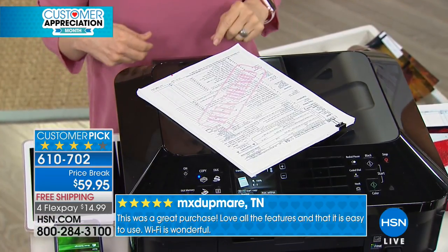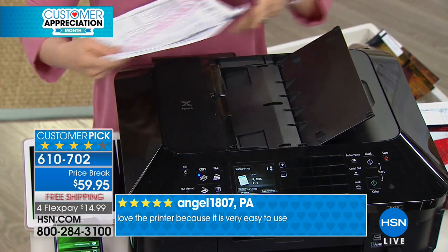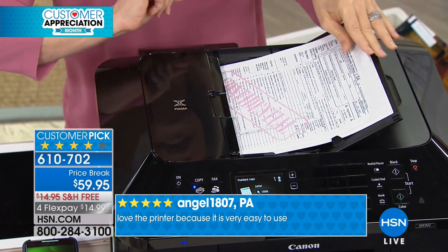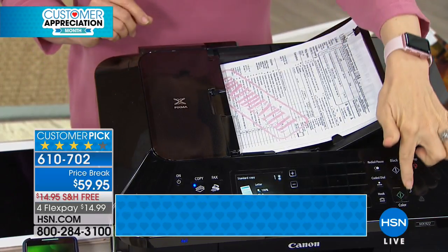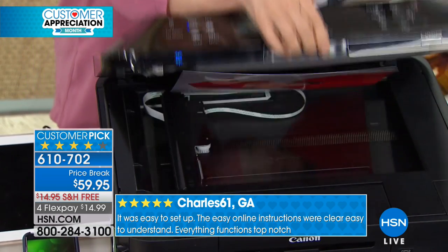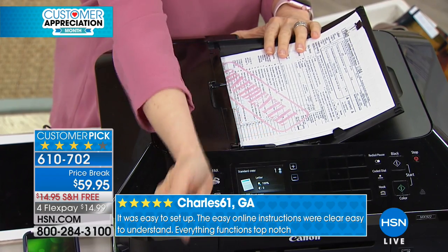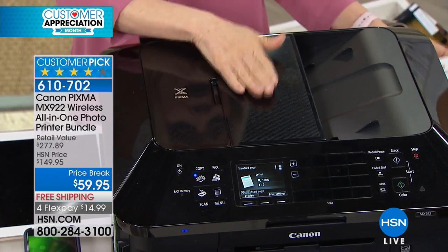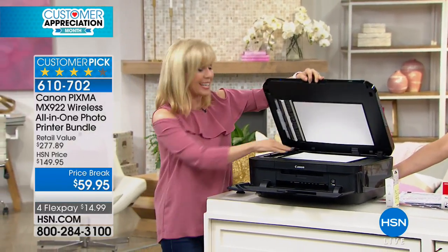This is the automatic document feeder, and I love that it lays flat — if you have a home office you can put papers right on top of it. This is a huge time saver: you can put up to 35 sheets of paper, double-sided. It's a duplexer — it will print on both sides. You just press print and walk away. Scanning 35 pages individually would take all day, so this saves a lot of time. Not all printers have a document feeder, so that's a real plus.